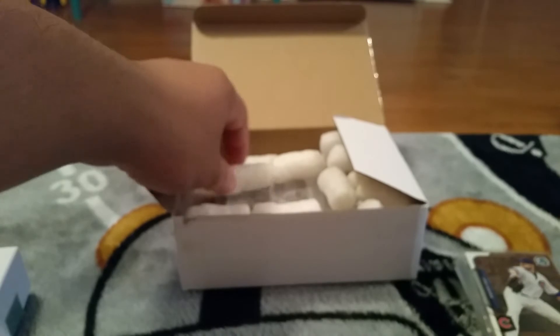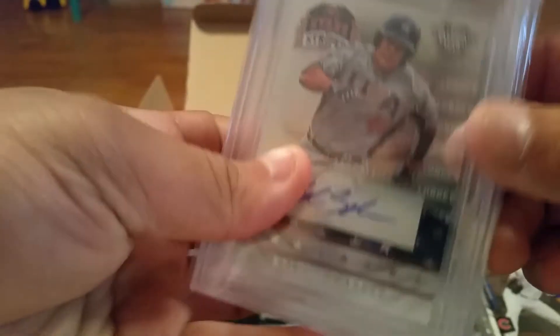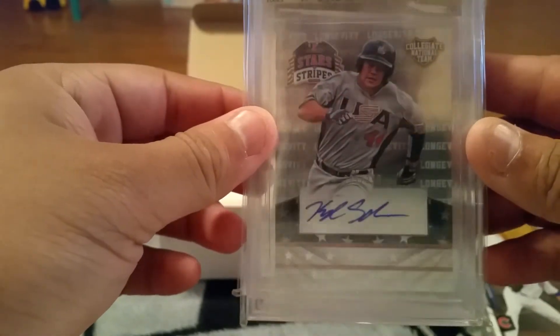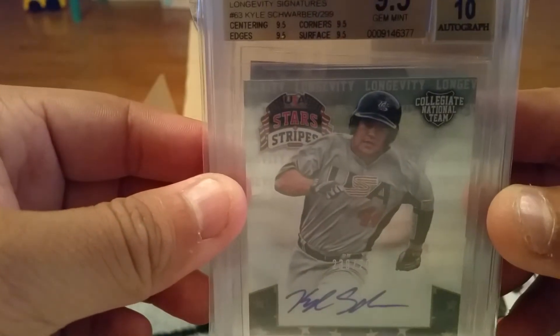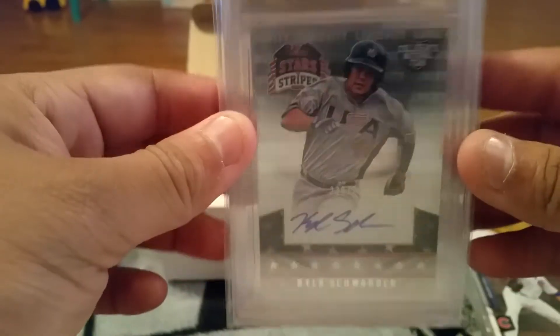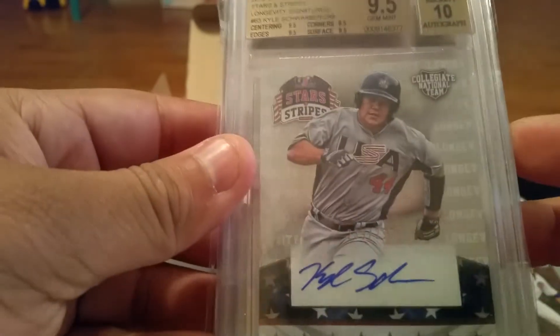I'll show you guys what I got graded right here. I've been wanting to get this graded for the longest time - it's the Kris Bryant Stars and Stripes. And as you can see right there, 9.5 across the board - 9, 5, 10. Super pumped about this grade.